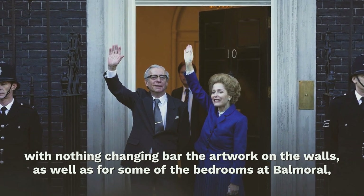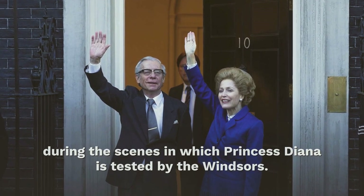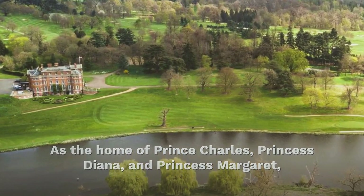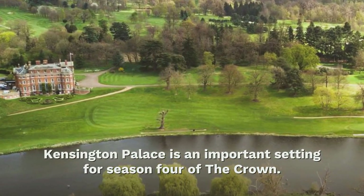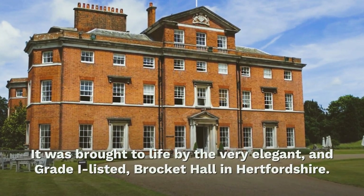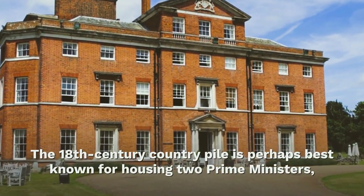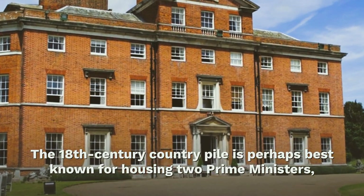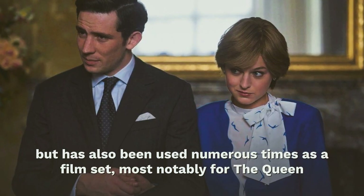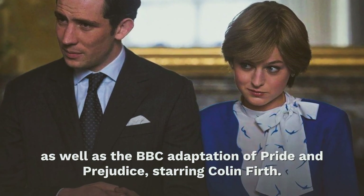As well as for some of the bedrooms at Balmoral during the scenes in which Princess Diana is tested by the Windsors. As the home of Prince Charles, Princess Diana, and Princess Margaret, Kensington Palace is an important setting for season four of The Crown. It was brought to life by the very elegant and Grade I listed Brockett Hall in Hertfordshire. The 18th century country pile is perhaps best known for housing two prime ministers — Lord Melbourne and Lord Palmerston — but has also been used numerous times as a film set.